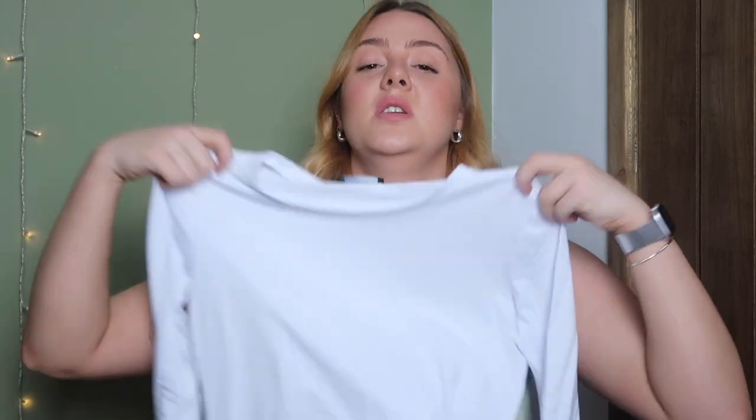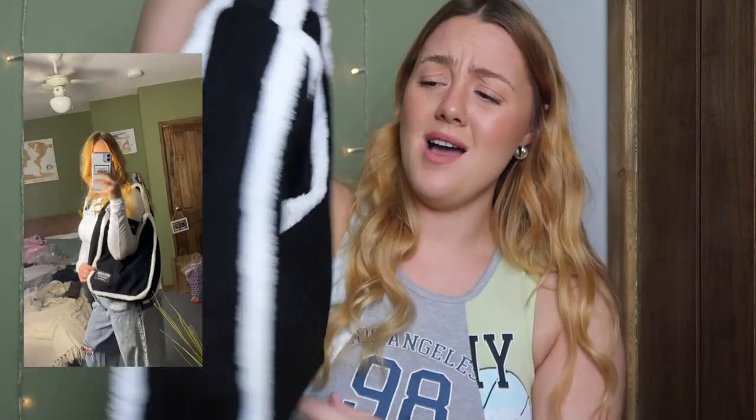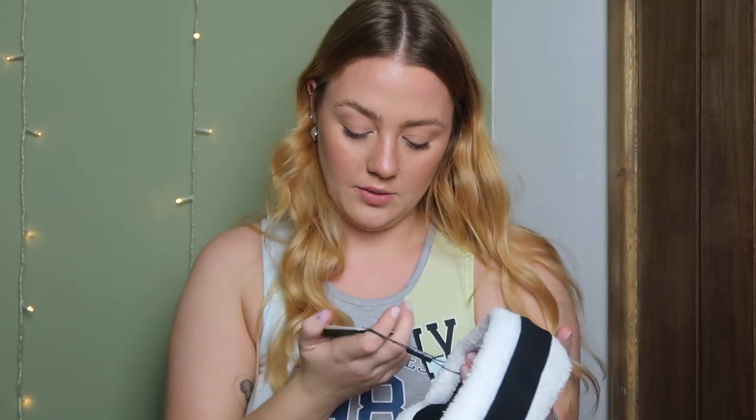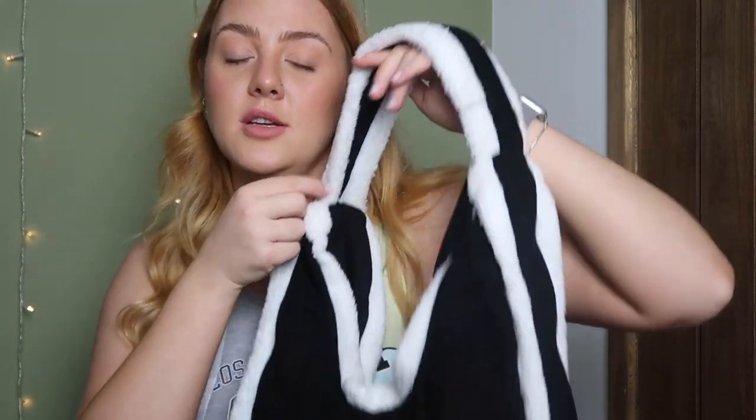I paired those jeans with a basic white long sleeve tee in a size 10. It did come a little bit see-through so I wore a grey sports bra underneath, but I was thinking of pairing it with old-school black and white Vans and a black blazer or coat. And then — I don't think you're ready for this bag! How cute is it? I want to wear it every day. It's a suede black bag with white bulk edges. That's definitely staying in my wardrobe.